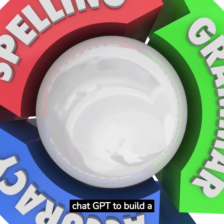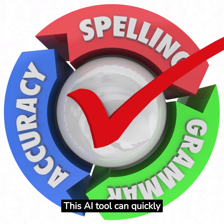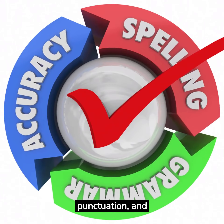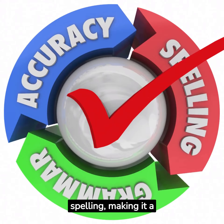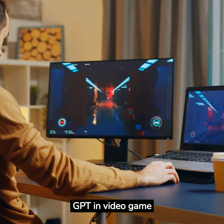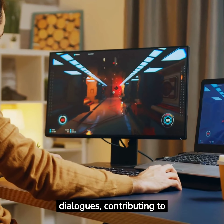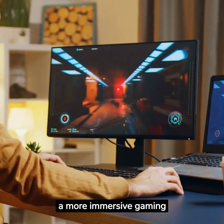Eighth, you can use ChatGPT to build a proofreading service. This AI tool can quickly check and correct grammar, punctuation, and spelling, making it a valuable asset for writers. Ninth, you can use ChatGPT in video game development. The AI can generate unique dialogues, contributing to a more immersive gaming experience.